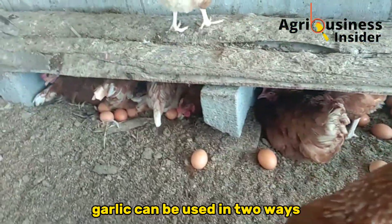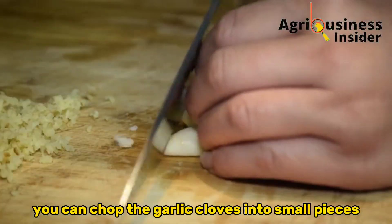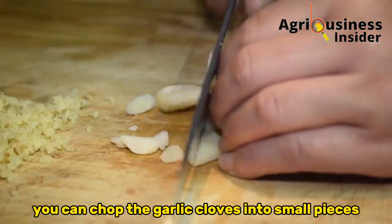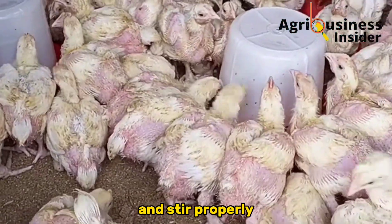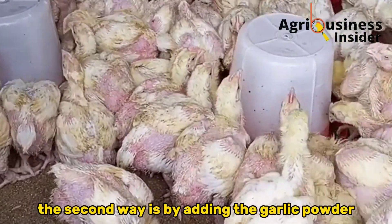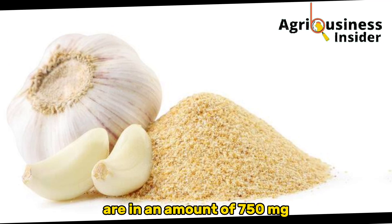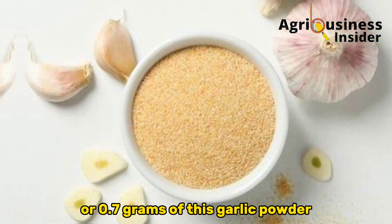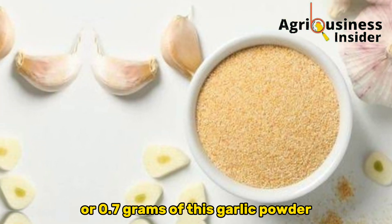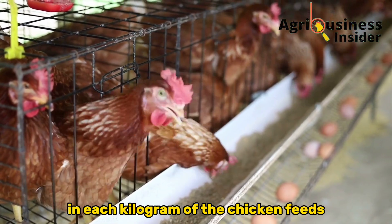Garlic can be used in two ways to eliminate this disease. You can chop garlic cloves into small pieces, then drop them into the chickens' drinking water and stir properly. The second way is by adding garlic powder in an amount of 750 milligrams, or 0.7 grams, per kilogram of chicken feed.